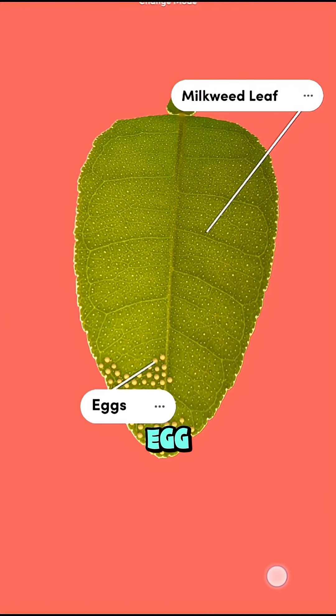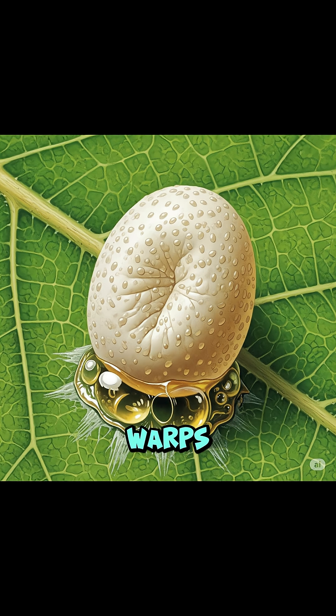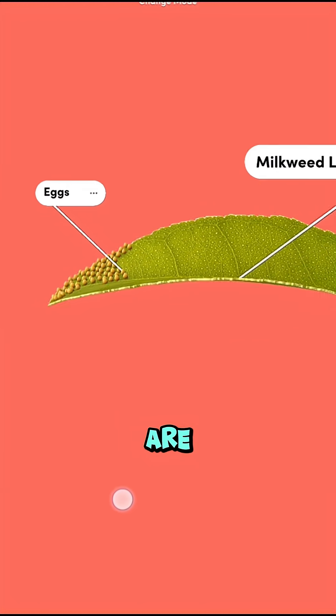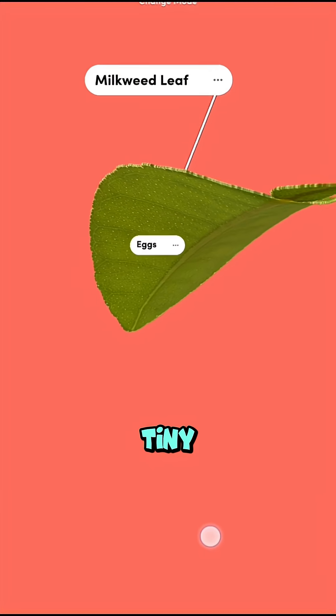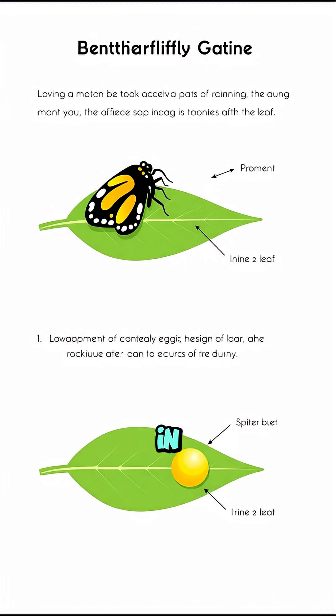Did you know that a butterfly's egg is glued to a leaf so tightly, it actually warps the shape of the egg itself? Butterfly moms are amazing engineers. When they lay their tiny eggs, they use a natural super glue that hardens in seconds.